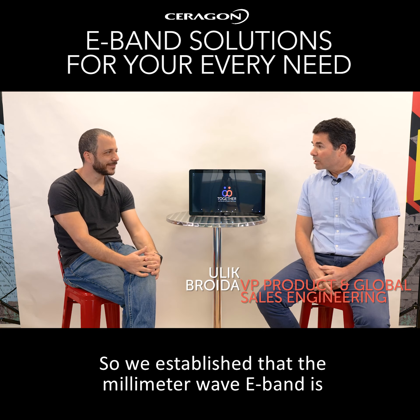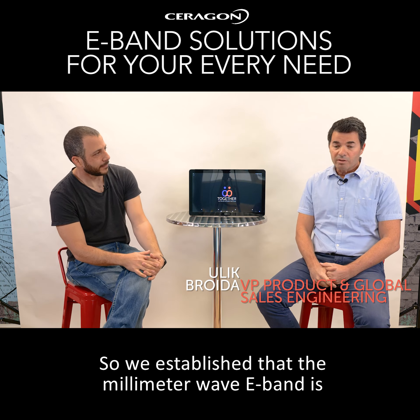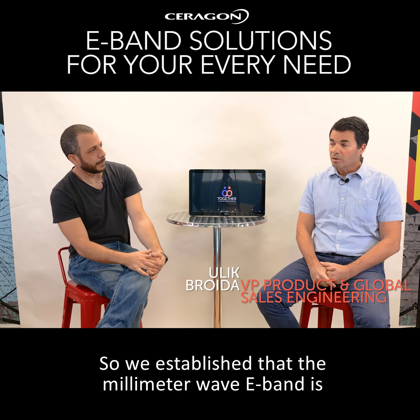Kobi, hi. So, we established that the millimeter wave, the eBand, is a growing market. Why? What are the use cases that we can do with eBand?